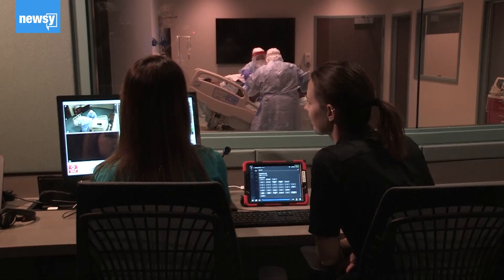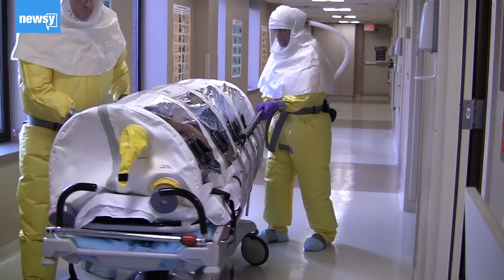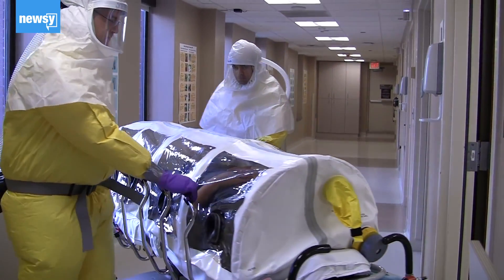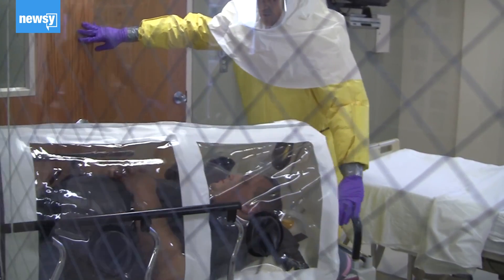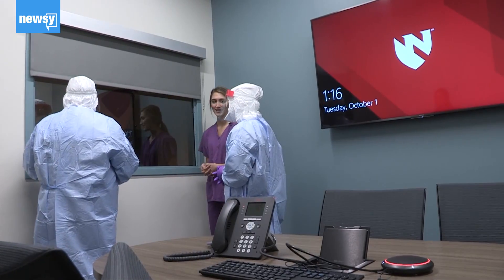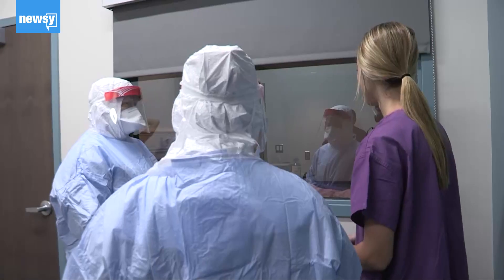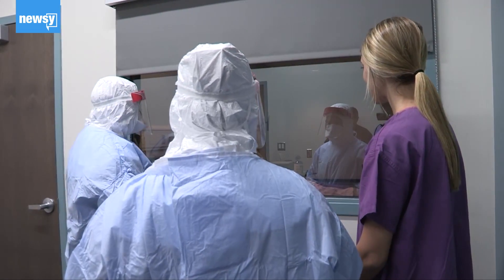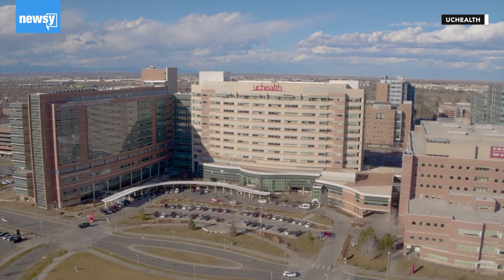They also use secure telehealth video systems to minimize the number of people coming and going into isolated patient areas. Medical workers transport patients into biocontainment units via HEPA-filtered individual isolation units, sometimes called biopods or isopods. The medical staff who work in these units are often already employed at their respective hospitals and are activated when an infectious disease patient arrives.